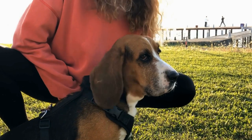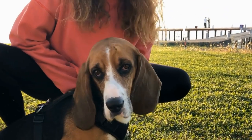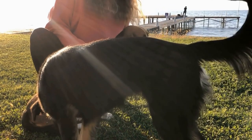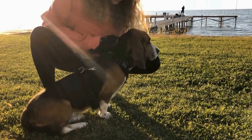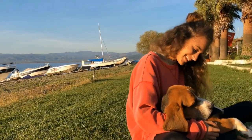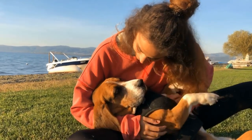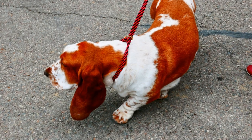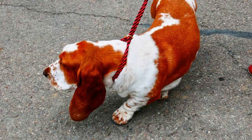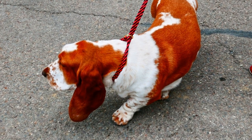Taking them for regular baths can also help in keeping their coat clean and reducing allergens. Another way to reduce the impact of allergens is to create designated pet-free zones in your home. This could include keeping the dog out of bedrooms, using air purifiers in common areas, or using hypoallergenic covers for furniture and bedding. Vacuuming the house regularly, especially areas where the dog spends most of its time, is crucial in getting rid of any accumulated allergens.